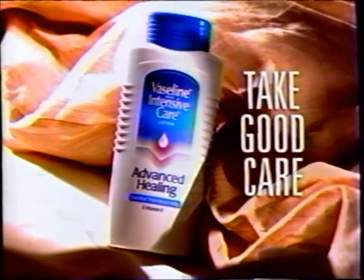Wherever there's dry skin, more people in America use Vaseline Intensive Care to heal it. Take good care with Vaseline Intensive Care Lotion.